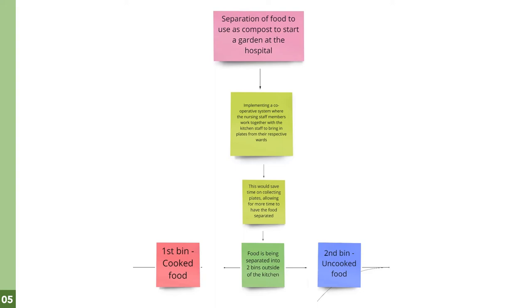In doing so, this will create a sustainable cyclical process within the hospital where they can reap the benefits of providing fresh vegetables for their patients, creating an avenue for teaching patients to garden so that they can grow their own food, and also creating an area where patients can be both relaxed and active.